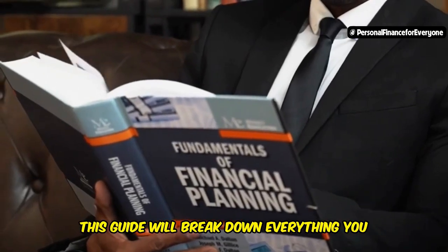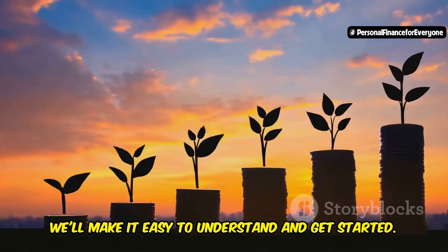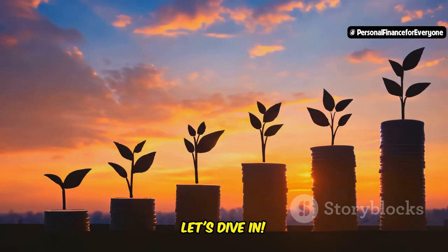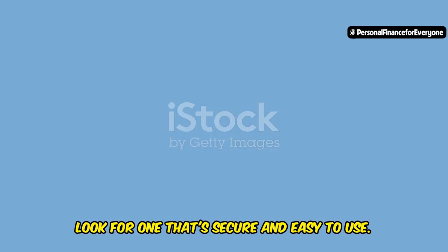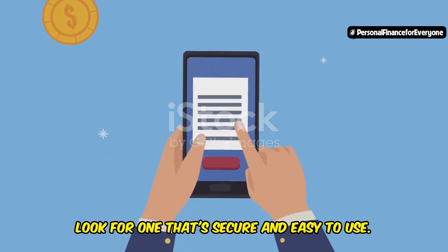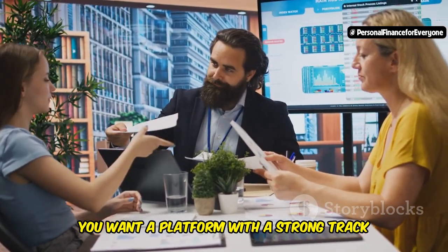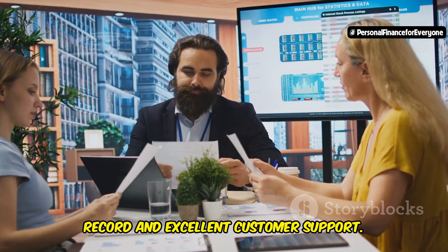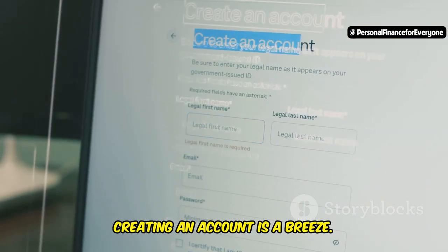This guide will break down everything you need to know. We'll make it easy to understand and get started. Ready to watch your money grow? Let's dive in. The first step is choosing the right platform. Look for one that's secure and easy to use — think of it like finding a trustworthy bank for your money. You want a platform with a strong track record and excellent customer support. Once you've found a platform you trust, creating an account is a breeze.